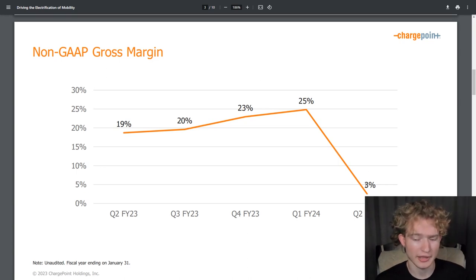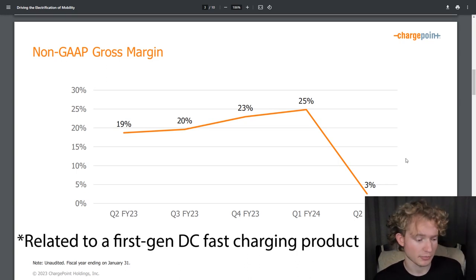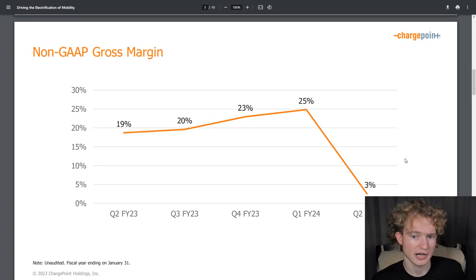Moving on to non-GAAP gross margins — these were at 3% in Q2. GAAP gross margins were about 1%, so obviously not good at all. They barely made any money even before getting to operating expenses. The reason was a $28 million impairment charge to inventory. They were purchasing components during the supply chain crisis when prices were very high, and now they still have some of that inventory on hand whose value is much lower. They've taken a $28 million impairment charge against gross margins. They said this is a one-time thing and gross margins should return to prior levels going forward.